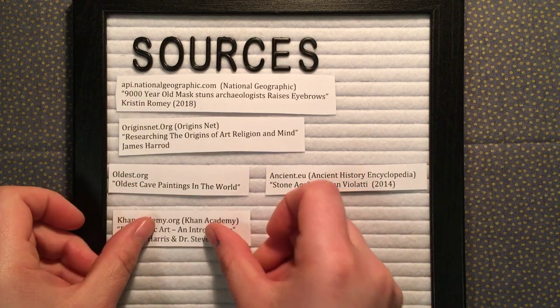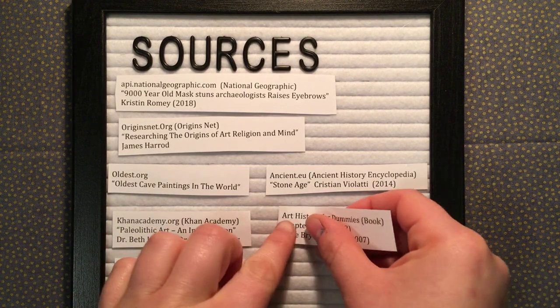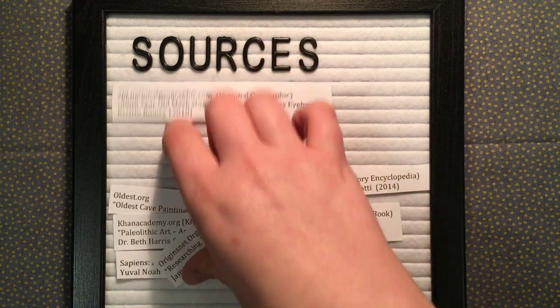That's the end of this video. Again, if you signed up for the grab-and-go bags, they'll be at the museum throughout the end of November and you can go pick them up. There should be a volunteer at the desk — just ask them where to pick them up. Thanks again, guys. Have a good day.